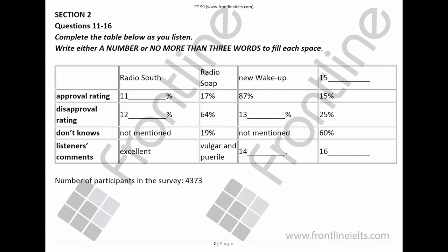You will hear a radio programme. First, you have some time to look at questions 11 to 16. Welcome, and indeed welcome every Friday afternoon at 2.15 to Postbag — your chance as listeners to let us know what you think about our programme and current issues.